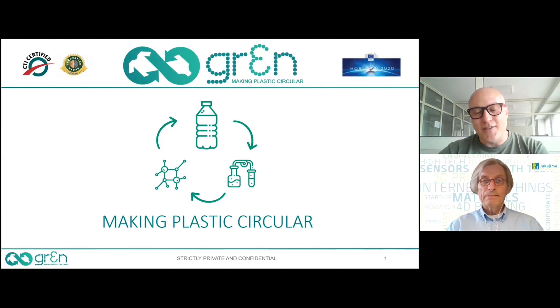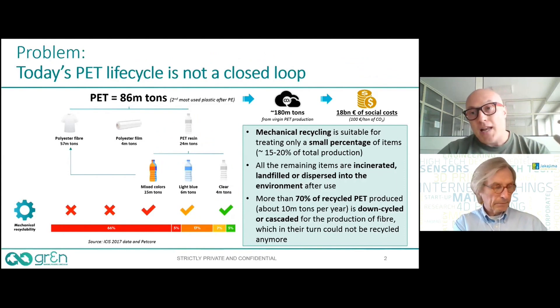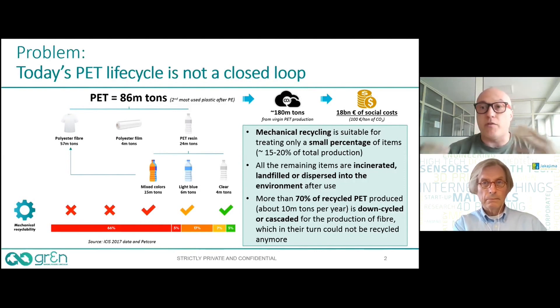Thank you, Peter. Good afternoon to everybody. We used to say 'making plastic circular' because typically plastics are not considered circular, but we want to change the paradigm. Let's start with the current situation with mechanical recycling, especially focusing on polyester — or PET. Polyester in the frame of textile, and PET in the frame of packaging. Typically the 90 million tons of polyester produced globally are used to produce polyester fibers, not bottles. Only one third of the production is used for packaging; the two thirds are used for textile.